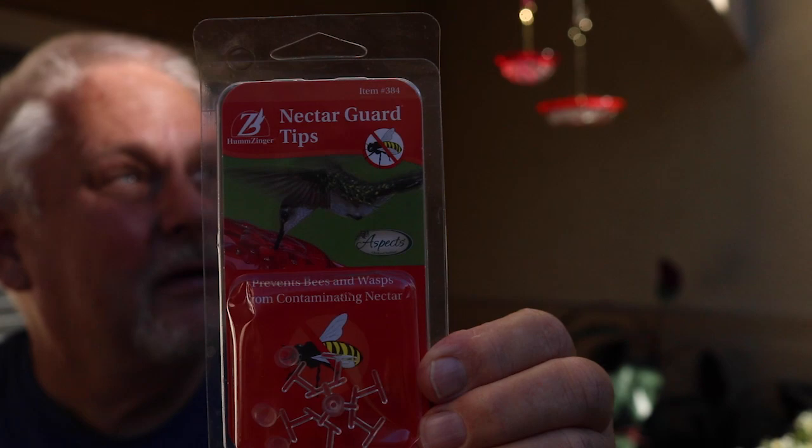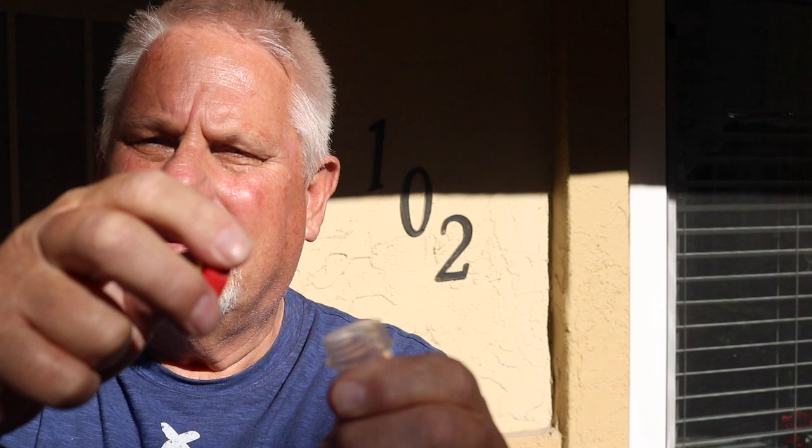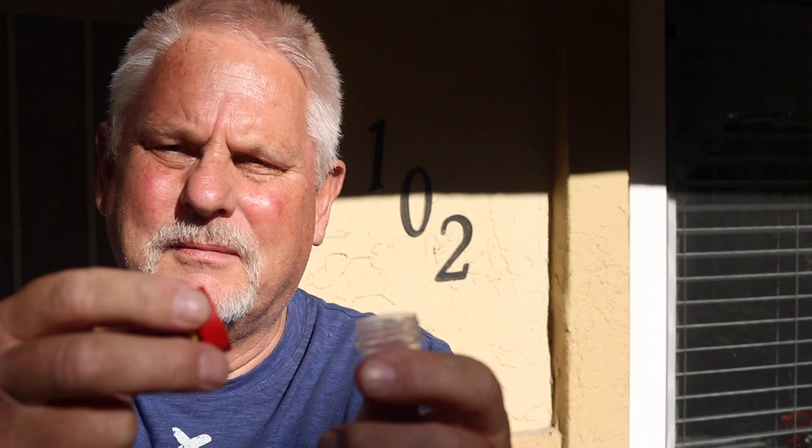Here you have the bottom of the feeder and the top screws on like so. Here again is the package the bee guards came in — they work pretty well. All we do is unscrew the top and rinse everything out well with warm water. Once a month I rinse them with a bleach-and-water mix to sterilize them. Then when we refill with the Audubon nectar recipe — one part sugar to four parts water, brought to a boil for about a minute then cooled — we refill the feeders.